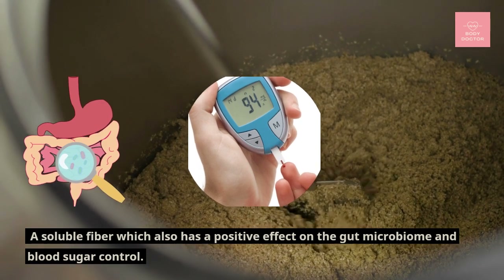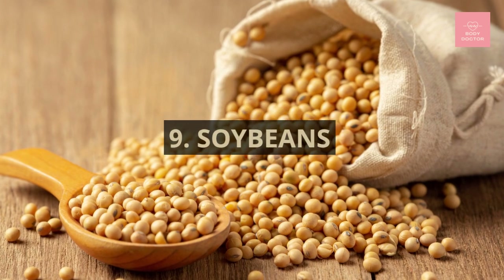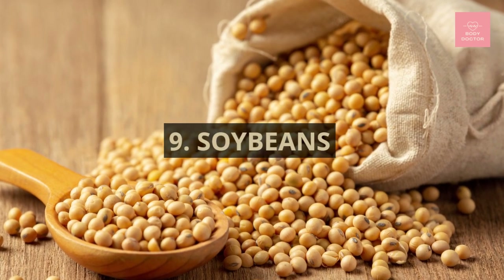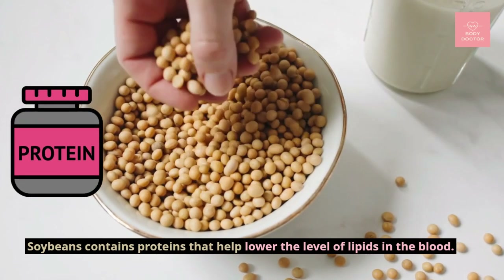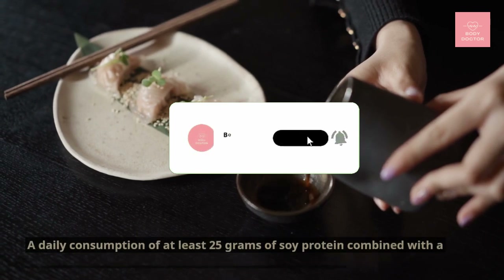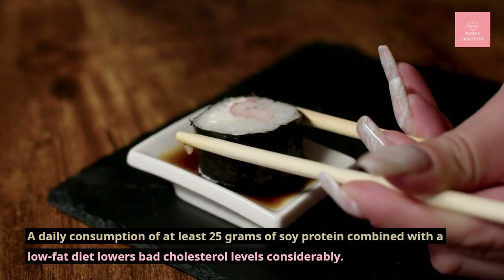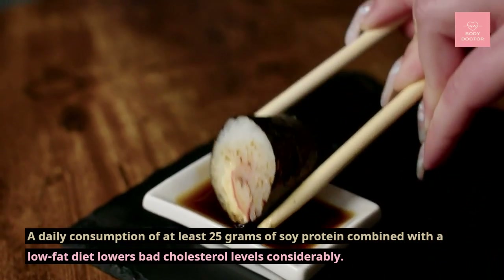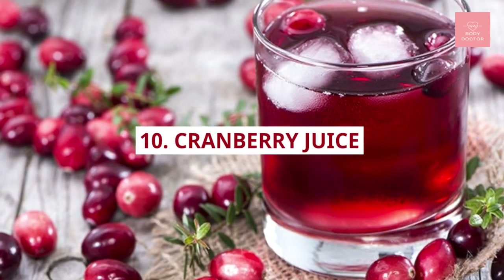Number nine: soybeans. Soybeans contain proteins that help lower the level of lipids in the blood. A daily consumption of at least 25 grams of soy protein combined with a low-fat diet lowers bad cholesterol levels considerably.